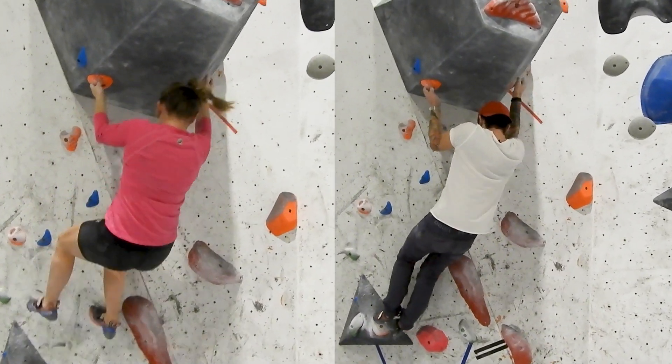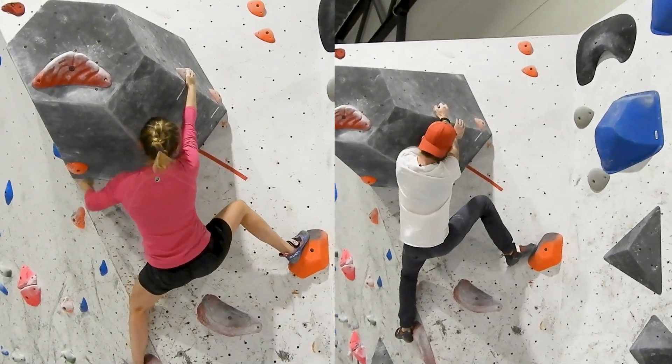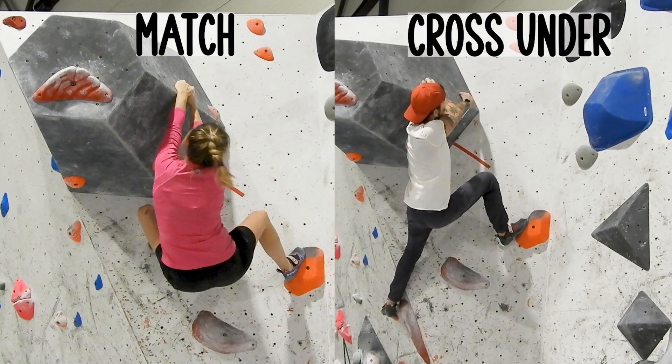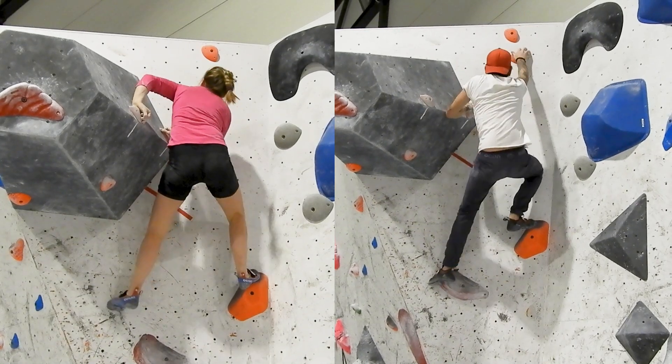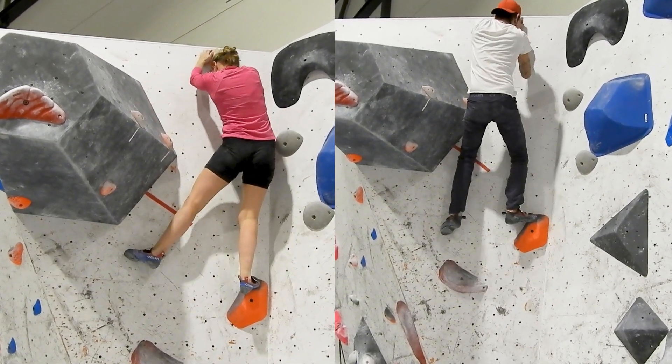In this part we do the same thing, but here I go for a match while Mats goes for the intended beta, which is a cross under. Then I can do a press and go directly to the top, while Mats had to go through both of the top holds.